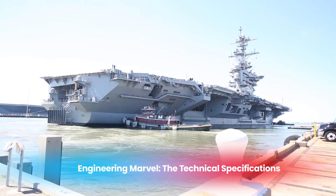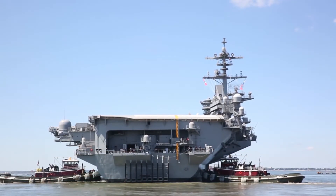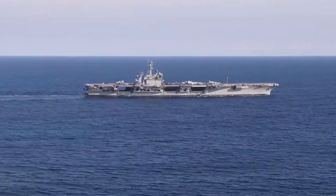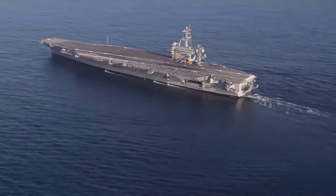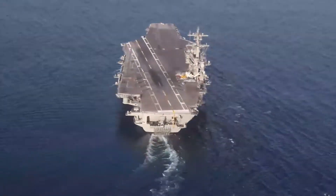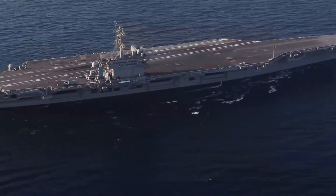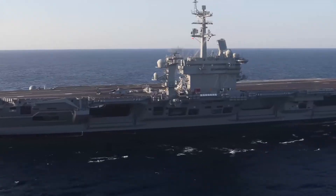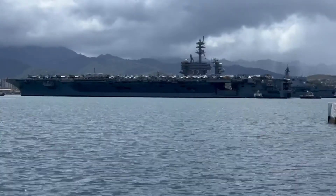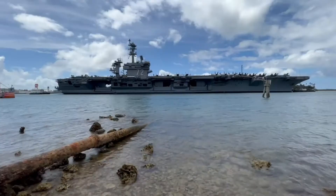The USS Abraham Lincoln is an engineering marvel, boasting dimensions and capabilities that few ships in the world can match. The carrier measures 1,092 feet in length and has a beam of 252 feet. It has a draft of 41 feet, allowing it to operate in deep waters while carrying a full complement of aircraft and weapons. The ship displaces over 100,000 tons when fully loaded, making it one of the largest vessels ever constructed. Despite its massive size, the Lincoln can reach speeds of over 30 knots, thanks to its nuclear propulsion system.